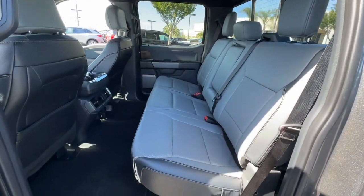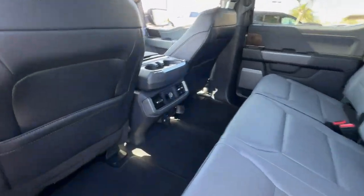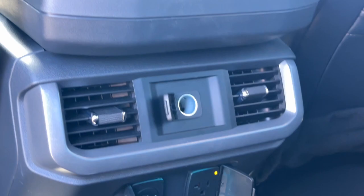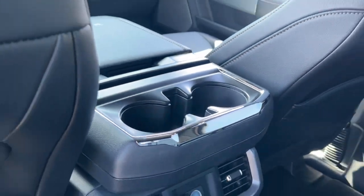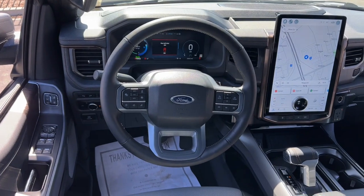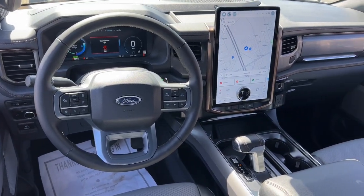These are just some of the great options this vehicle comes with: heated steering wheel, pre-collision system, navigation system, keyless entry, 4x4, cooled front seats, power passenger seat, heated mirrors, premium sound system, and electronic stability control.